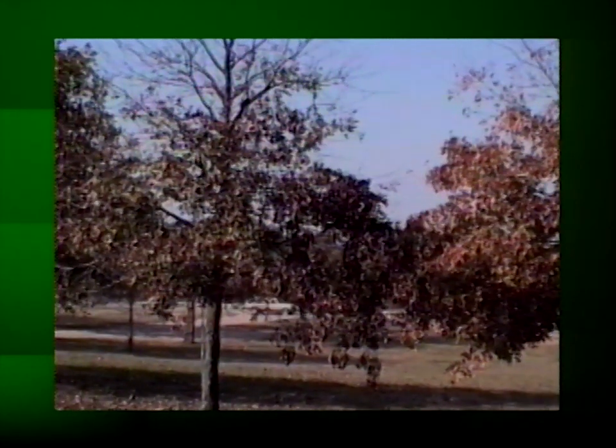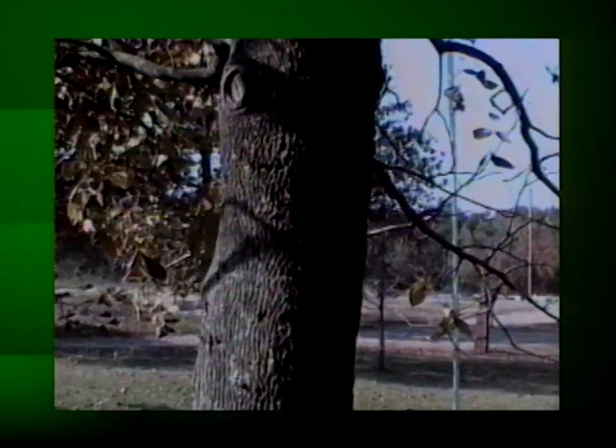Now obviously we can't control those sudden drops. But I'd also like to show you what happened this year with a heavy ice storm that occurred over in the eastern part of the state. Now this is some footage that I took with my own camcorder, so you'll see a little bit difference in the quality.